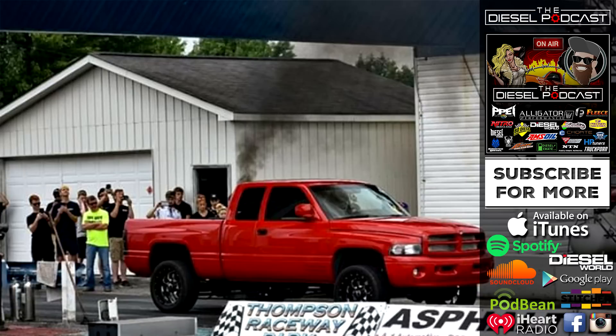Don't forget diesel fans — head on over to alligatorperformance.com. They've got spring tax time sales going on right now, saving money on turbos, electronics, and tons of other parts for your truck whether you're going to be racing or heading into camping season. Till next time, keep the shiny side up.